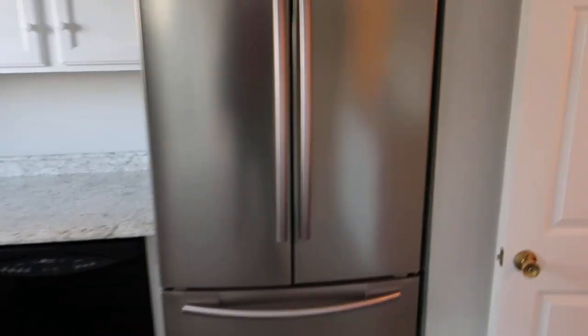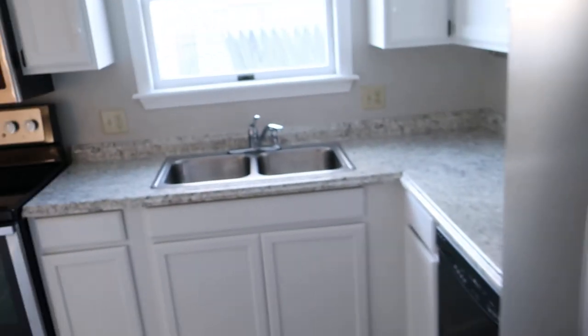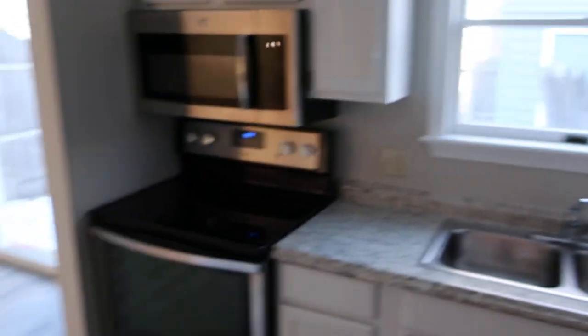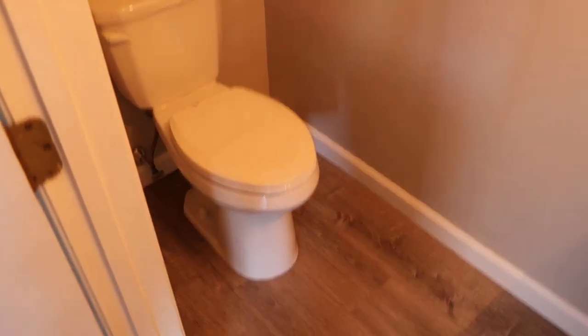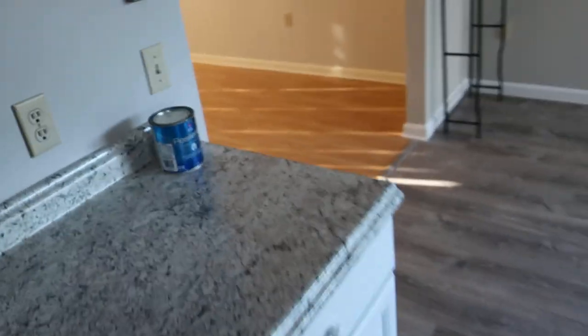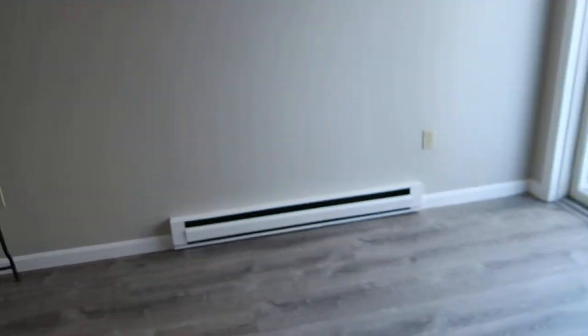There's a Samsung French door fridge, which is a little nicer than what you typically see. The unit also has a pantry. These were designed with nice storage and built-in shelves. There's a half bath on the first floor, with some extra countertop space, and plenty of room for a regular dining room set.